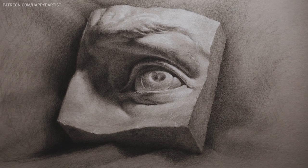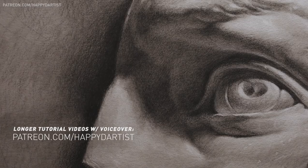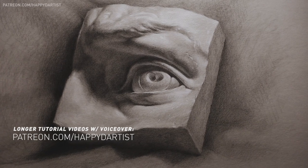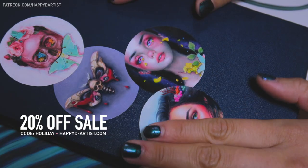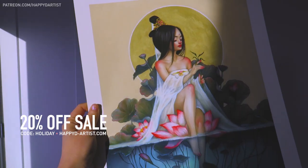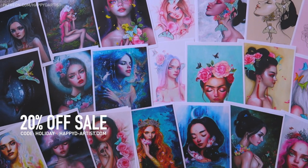I will be uploading a longer, more thorough version of this tutorial on Patreon if you're interested. Also, it's finally the holiday season again, so my holiday sale from 2020 has made it an entire year without ending. For 20% off your entire order of prints and originals, use the code HOLIDAY at happydartist.com. The sale will probably not end until next holiday season, so no rush.